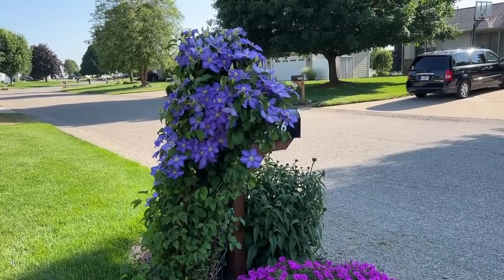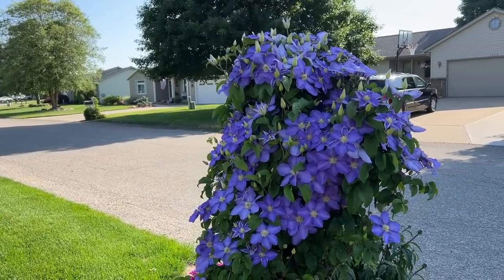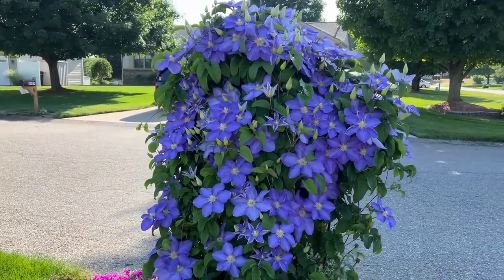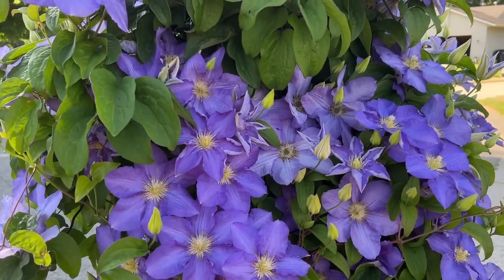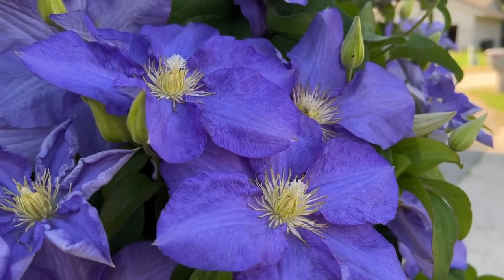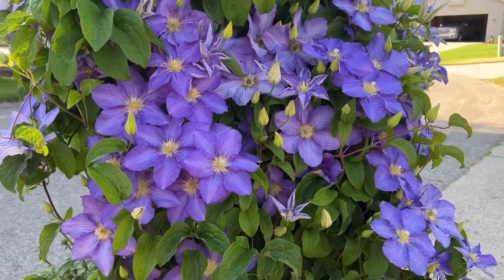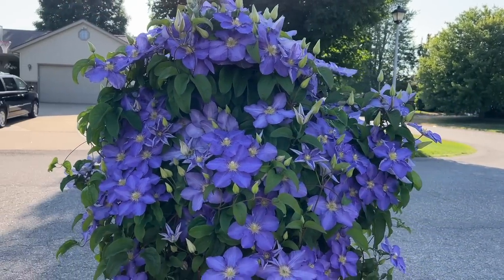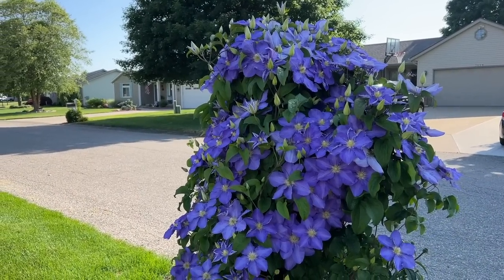We're going to start at the roadside at our mailbox to show you this Silma Kivi clematis. This has been on this mailbox for 15 or so years and it is doing fabulous — one plant totally covering the mailbox. It's in its prime, loaded with flowers and lots of buds yet to come — a really pretty icy bluish-purple clematis with nice big flowers. If you're looking for something to put on your mailbox, clematis is a great option. A lot of the neighbors here have various different clematis on their mailbox.